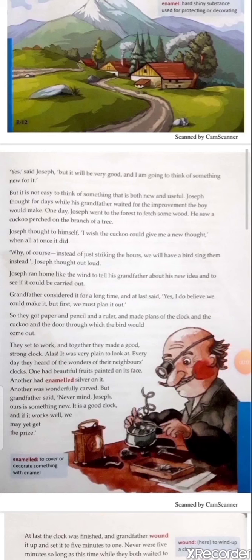Explanation: Joseph was a very creative and enthusiastic boy. He had been thinking about something new and useful to add to his clock — something different from others. When he went into the forest to fetch wood, he saw a cuckoo perched on the branch of a tree. 'Perched' means the cuckoo was resting on the branch of the tree.